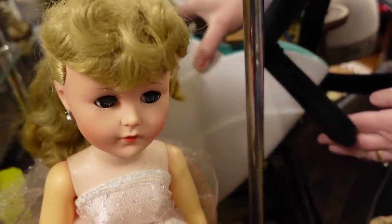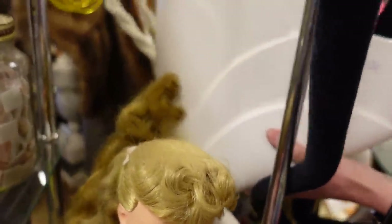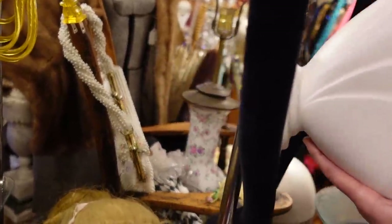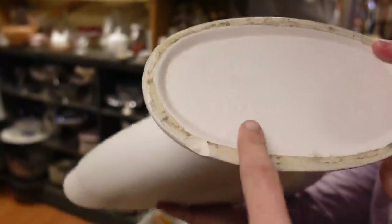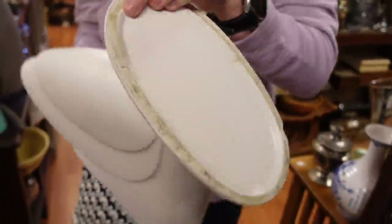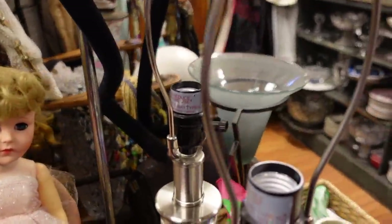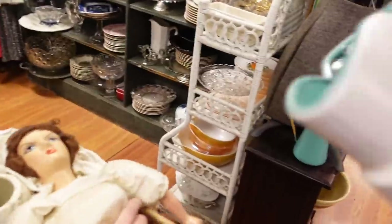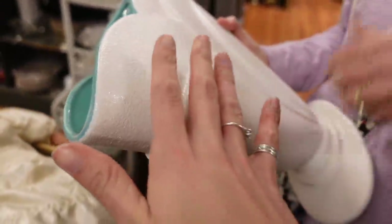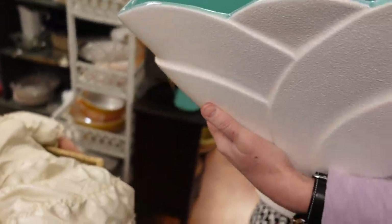Dagney helped me with a very careful extraction of this vase — it was $12. Sure enough on the bottom it says Haeger. It is a Haeger vase. There's a little bit of a chip, but it's forgiven. I was very excited to have spotted it hidden back there behind the doll, and it happens to be one of my favorite color combinations.